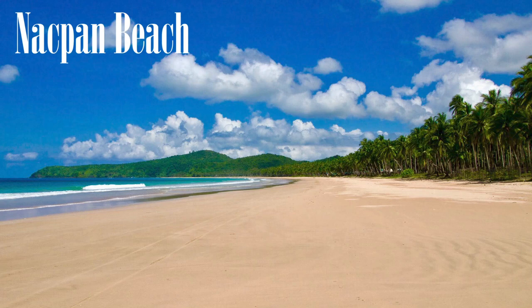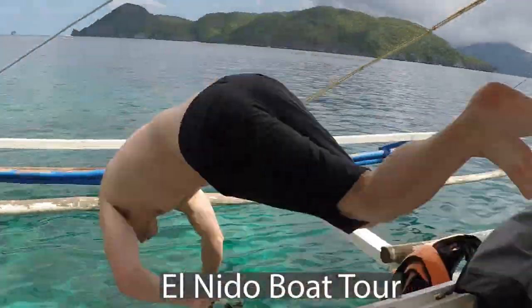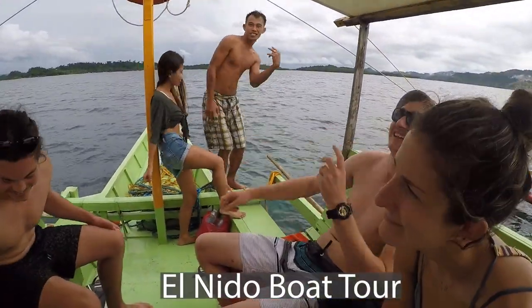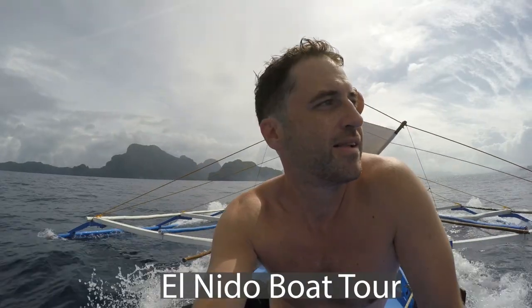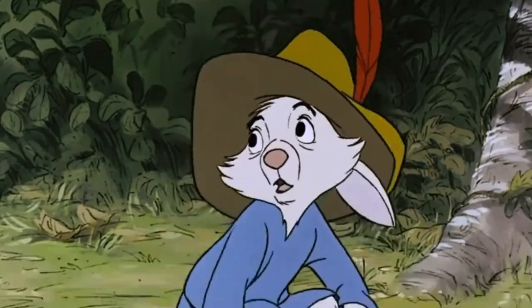Welcome back to another episode folks, and today we are going to Nacpan Beach. When in El Nido you will do the boat tours — however after the boat tours are over, now what do you do? Well there are a number of things you can do in El Nido other than the boat tours.